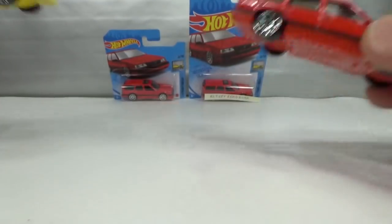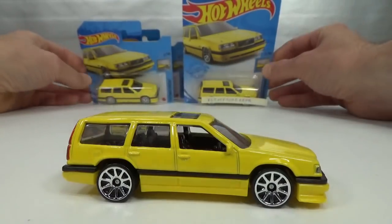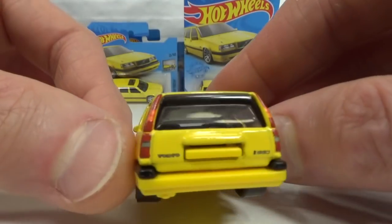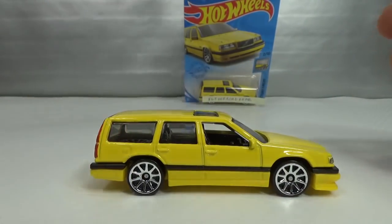Also got it in yellow — I got this from Joe too, the long card. Same traits as the red one.